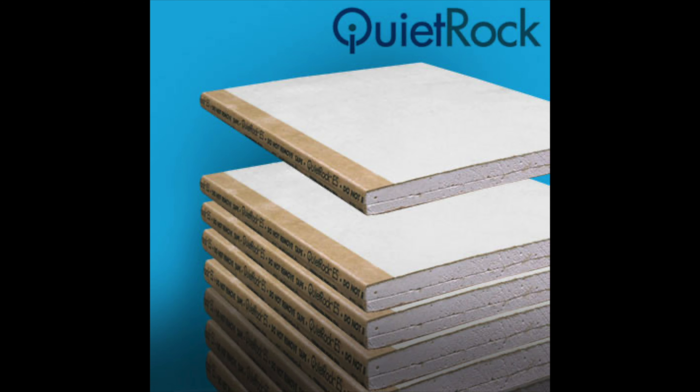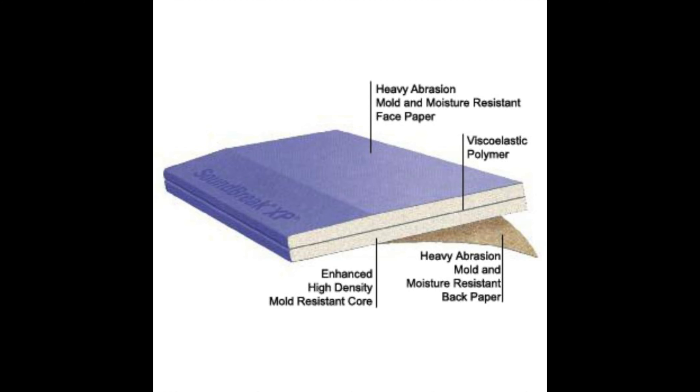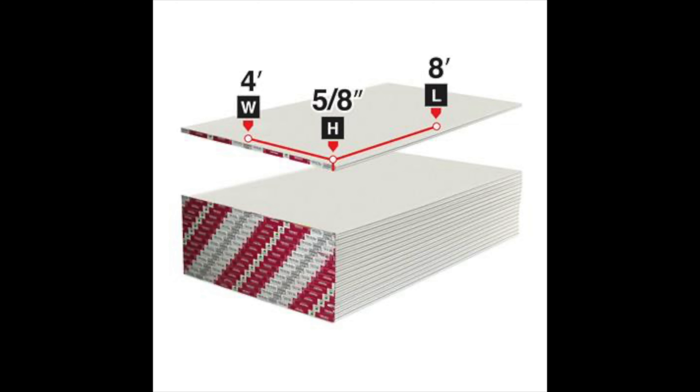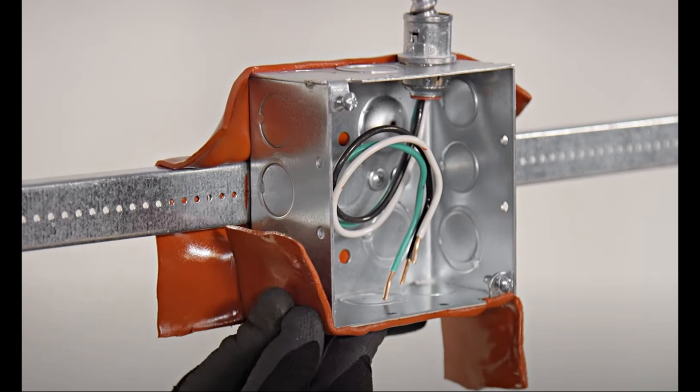Number fifteen is soundproof drywall — yes, it exists — but it's about double the price of regular drywall. Something like QuietRock consists of several layers including a dense gypsum core and a viscoelastic sound-absorbing compound similar to Green Glue, making it substantially thicker and denser. Number sixteen is 5/8-inch drywall. Typically walls use half-inch drywall, but for soundproofing I'd suggest adding an extra layer of 5/8-inch drywall — it gives better noise reduction and is much less expensive than soundproofing drywall.